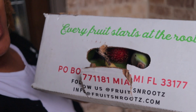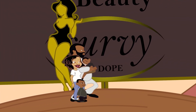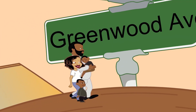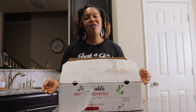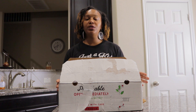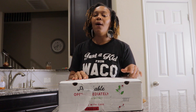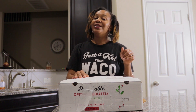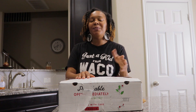It looks like somebody tried to be nosy and open up our box to see what's in. They were wrong for that. Welcome to Greenwood Ave, where we bring attention to black-owned businesses. In this particular episode, we ordered some exotic fruits from the tropics from a company that I had to do some research on.